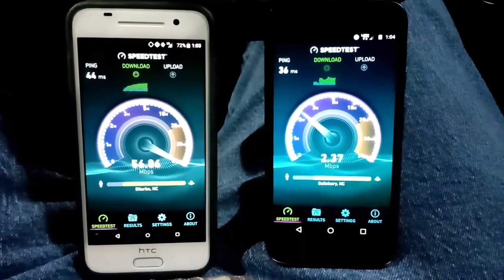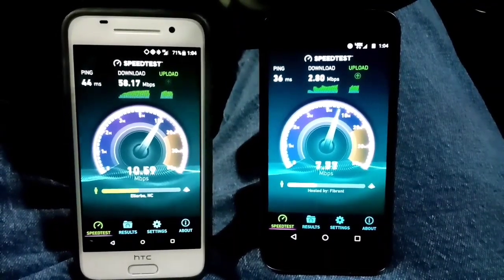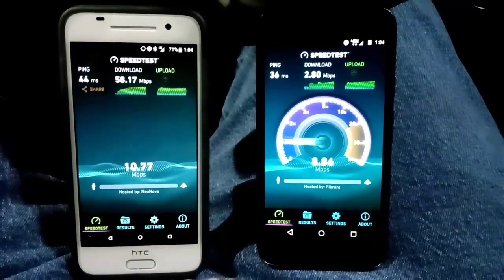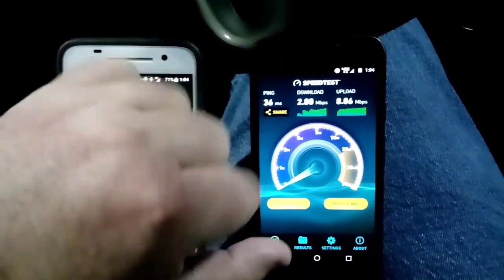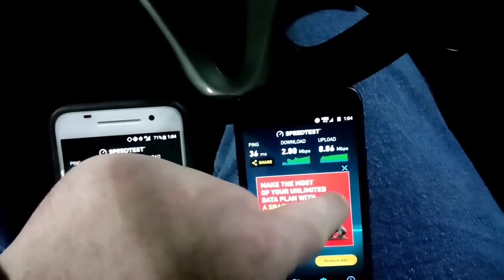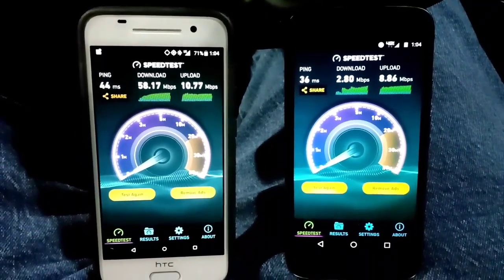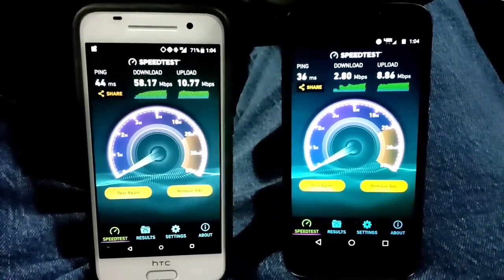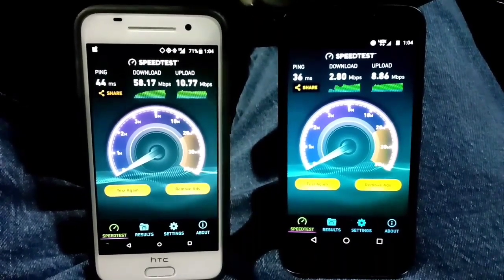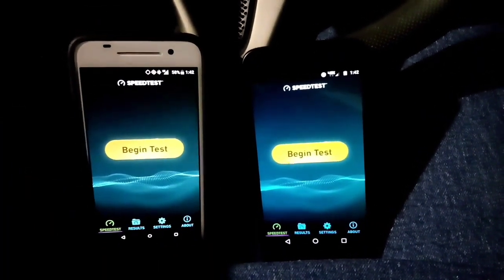Verizon seems to be struggling right here for some reason on this test. Boost Mobile pretty much took that one at 58.17 megabits download and 10.7 megabits upload, while Verizon was struggling at only 2.8 megabits download and 8.86 upload. We'll do a few more tests in a few more spots, so just stay tuned.